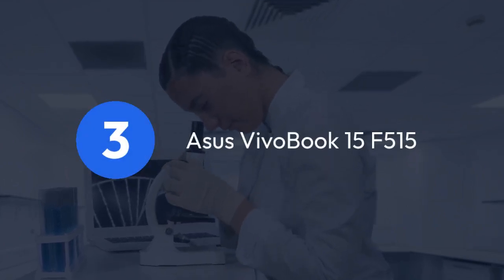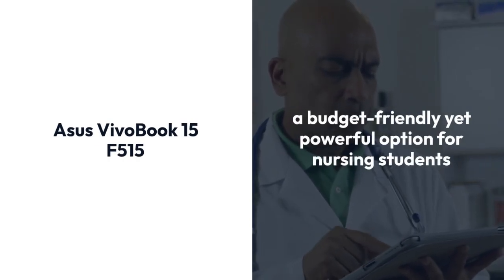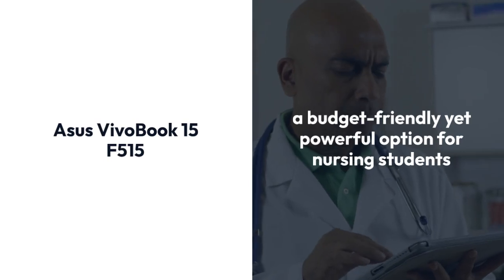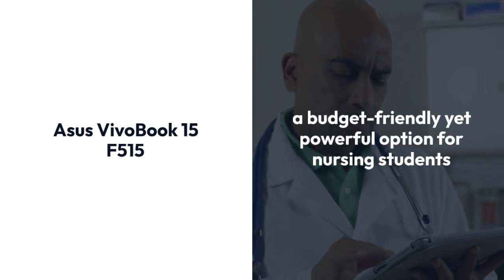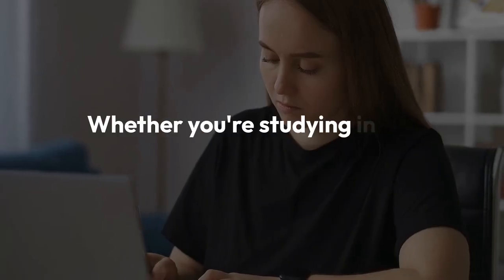3. Asus VivoBook 15 F5-15. Moving on, we present the Asus VivoBook 15 F5-15, a budget-friendly yet powerful option for nursing students. While its battery life may be shorter, its abundance of ports and crisp display make up for it. Whether you're studying in the library or attending classes, this laptop is sure to keep up with your demands.